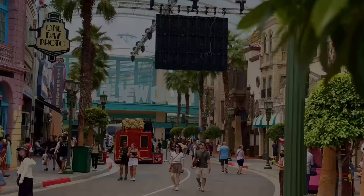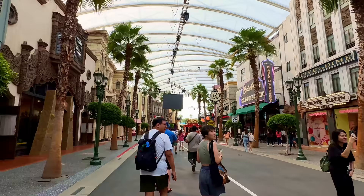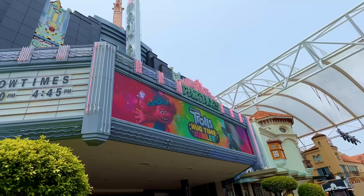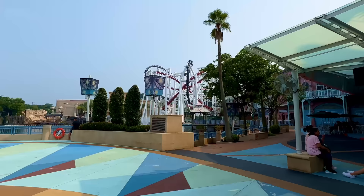Just like almost every Universal Studios theme park around the world, after scanning your ticket and walking through the gates, you'll enter into the familiar land of Hollywood. With a focus on shops and services, Hollywood officially only has one attraction called the Pantages Hollywood Theatre, which is an entertainment venue currently showcasing Trolls' Hug Time Jubilee.